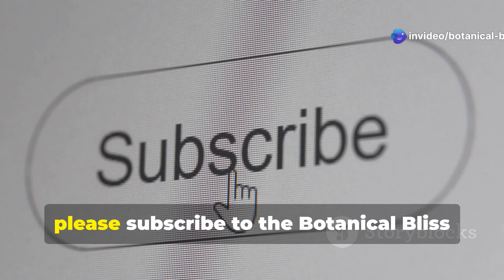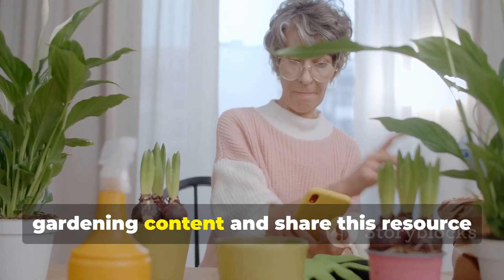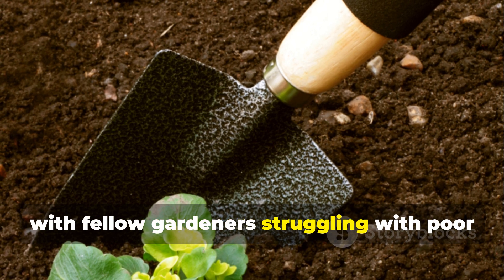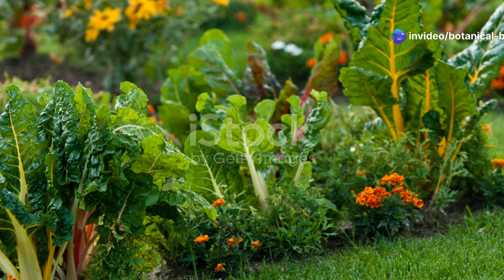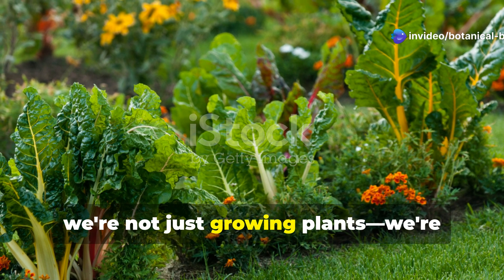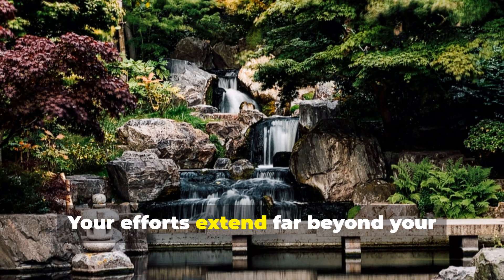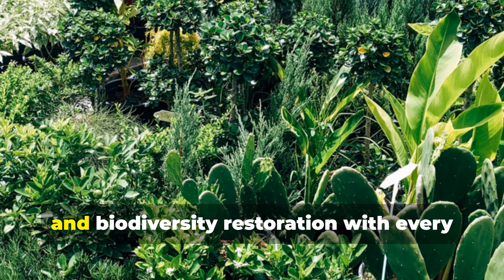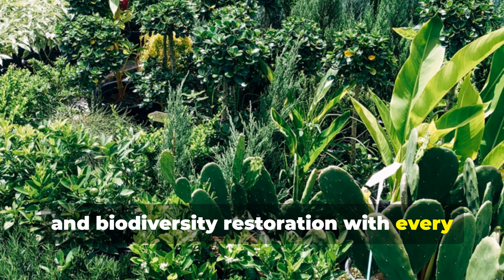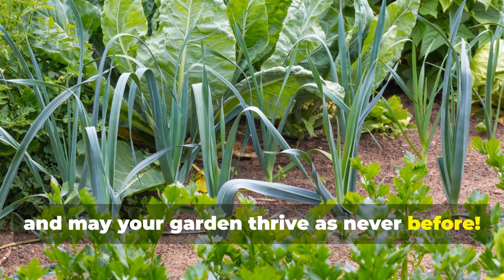If you found value in this guide, please subscribe to the Botanical Bliss YouTube channel for more in-depth gardening content, and share this resource with fellow gardeners struggling with poor soil conditions. Remember, we're not just growing plants — we're rebuilding ecosystems from the ground up. Your efforts extend far beyond your garden boundaries, supporting watershed health, carbon sequestration, and biodiversity restoration with every plant you grow. Happy soil healing, and may your garden thrive as never before.